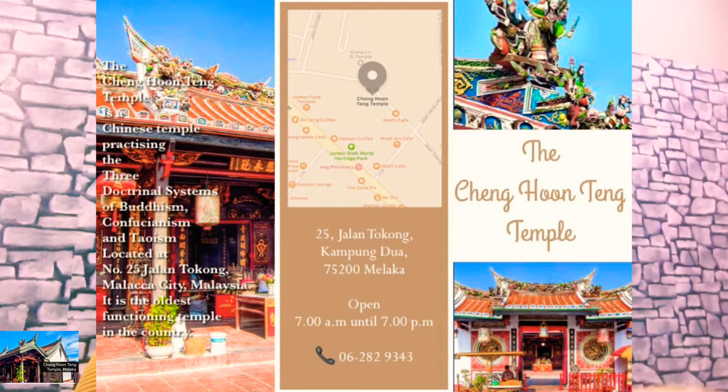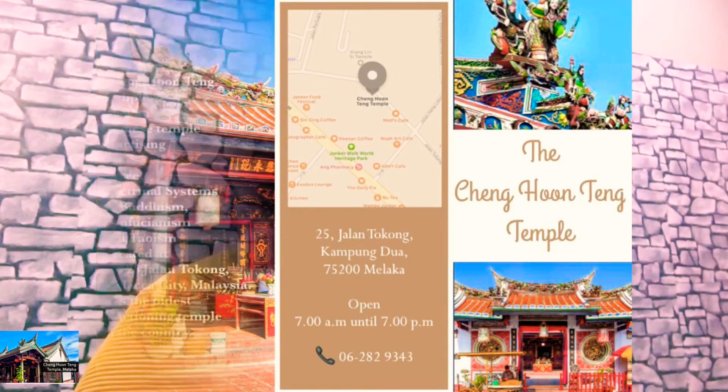I also made a sample brochure — a very simple three-folded brochure with basic information about Cheng Hoon Teng Temple. In this brochure I have provided a map showing the nearest places to stop, such as a café, so that tourists can easily find food and drinks near the temple area.